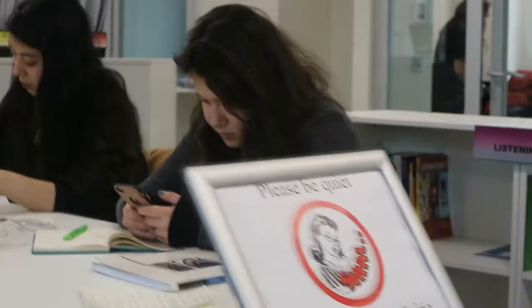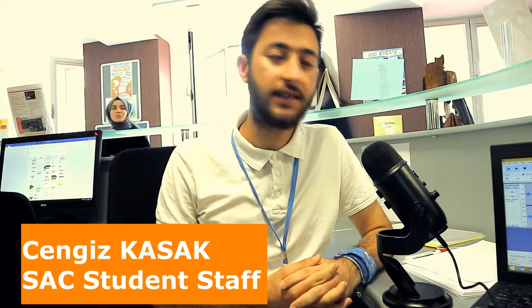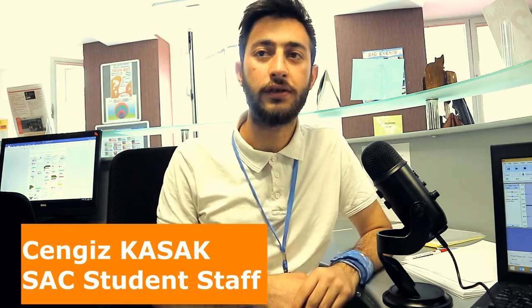A lot of people ask me if it's possible to sound like a native speaker. I want to give you a guarantee — if you come to SAC, you can talk like a native speaker. Please don't hesitate and join me. I am Cengiz, a student of the International Relations Department and a volunteer and moderator at the Self-Access Centre.